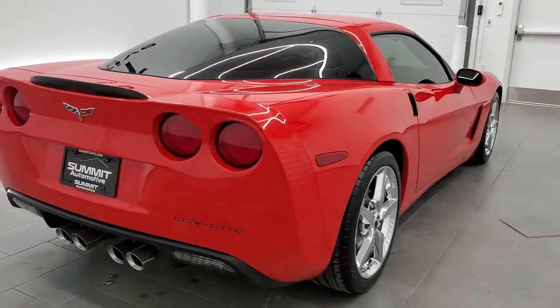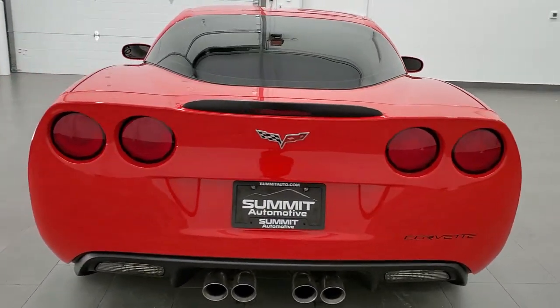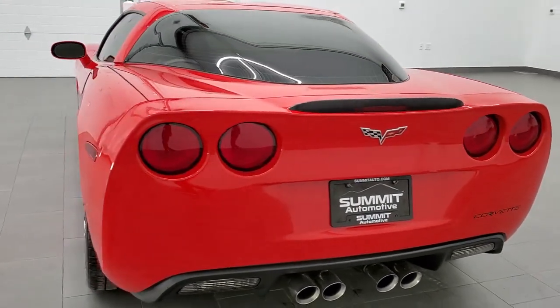This vehicle has the 6.2 liter V8 LS3 motor, which pumps out 430 horsepower.